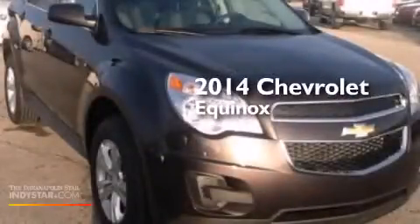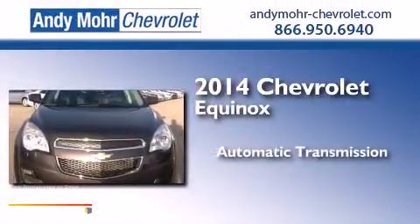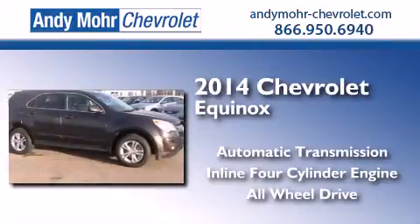This is a brand new 2014 Chevrolet Equinox. This crossover has an automatic transmission, an inline four-cylinder engine, and the added safety and control of all-wheel drive.